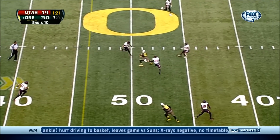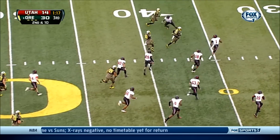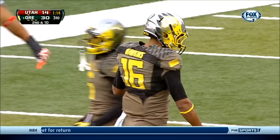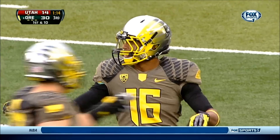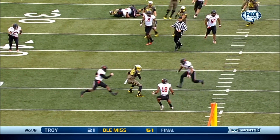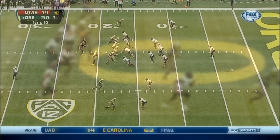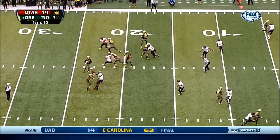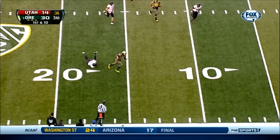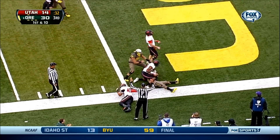Mariota throws wide open over the middle to Daryl Hawkins. Hawkins makes a couple guys miss, has some blockers, and he gets tackled nicely by Justin Thomas in the open field — a 26-yard completion. Buying just a tiny bit of time to step out of that pocket and then throwing it right on the money — when you've got guys that can do the rest, gap in the middle of your run defense. Mariota stepping up, drops it back for Marshall. Marshall gets outside, dives — gets in for the touchdown.